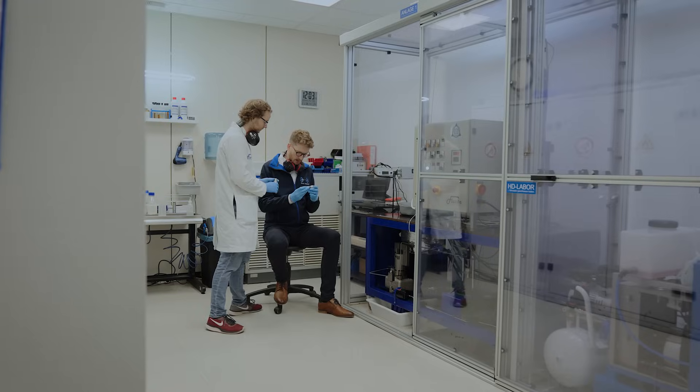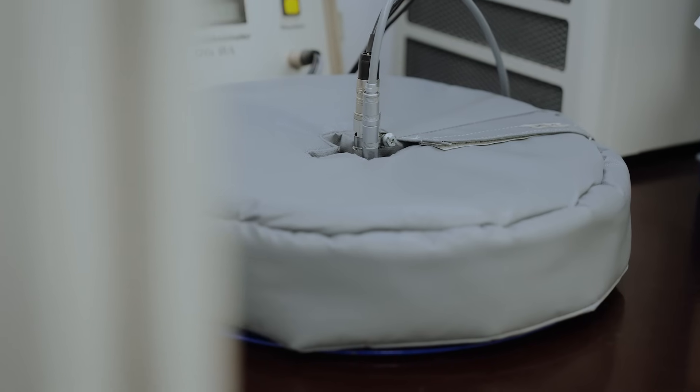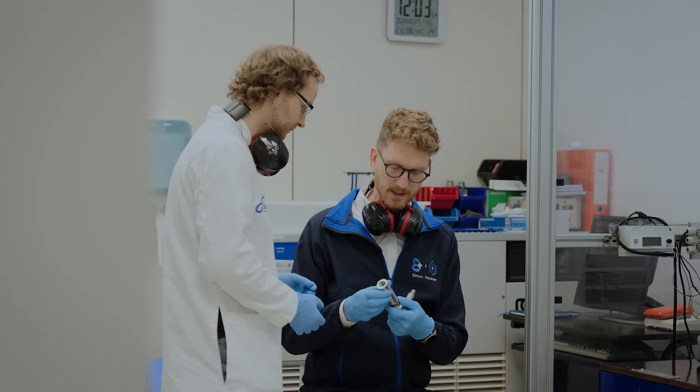We also operate a globally unique high pressure laboratory where we can study various material properties under pressures up to 1.4 GPa — that's 14,000 bar — so quite a lot of pressure.